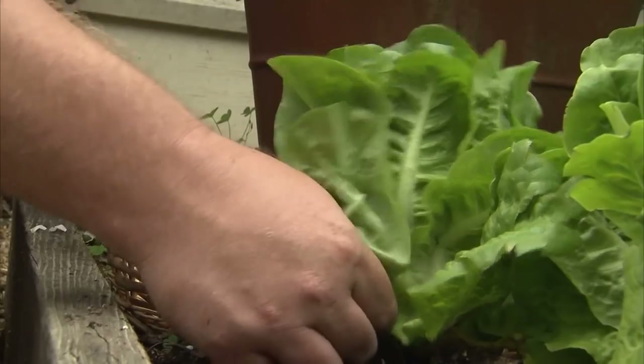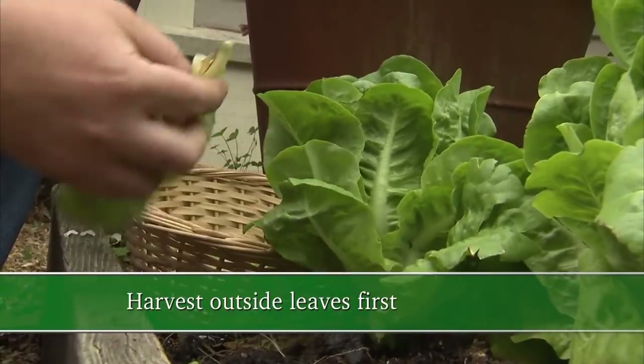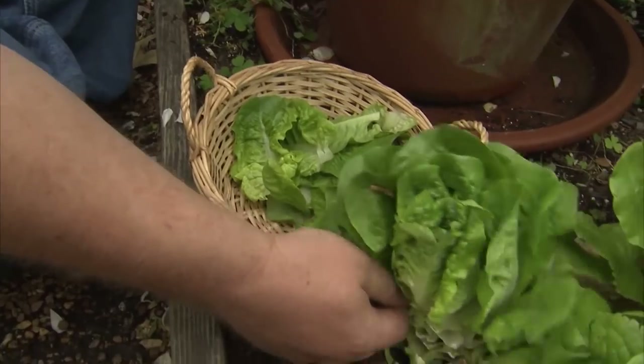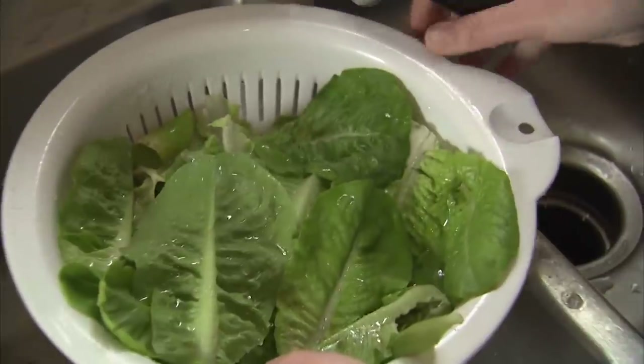There are some things to remember about this whole process — it's as easy as one, two, three. First, make sure you place these containers in an area where they get at least six hours of sunlight. When you harvest, pinch the outer leaves of the salad greens first, leaving the center part. Third, when you spray for any possible insects or problems, use something that's safe for you, your family, and your pets. And last, just have fun with this. You can make a beautiful accent on your deck, terrace, patio, or by your entryway — and it's also very delicious.